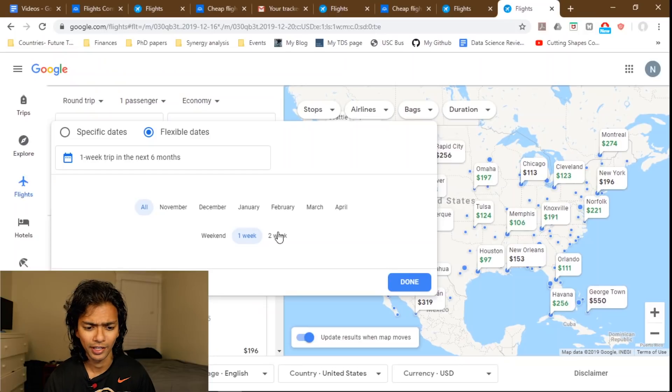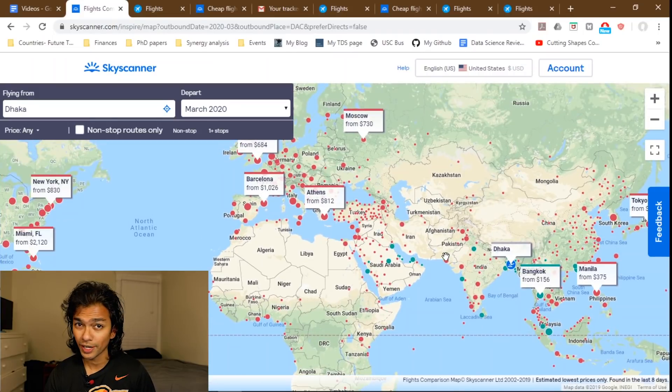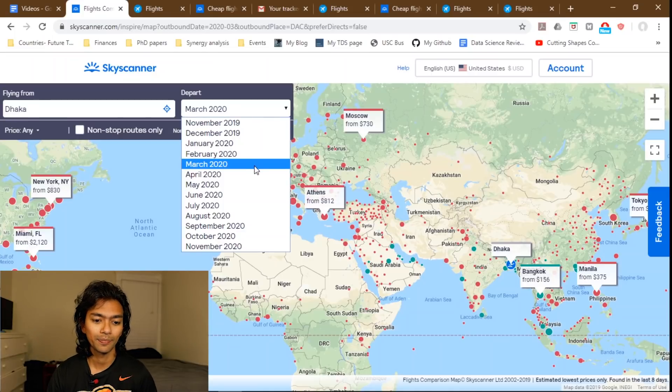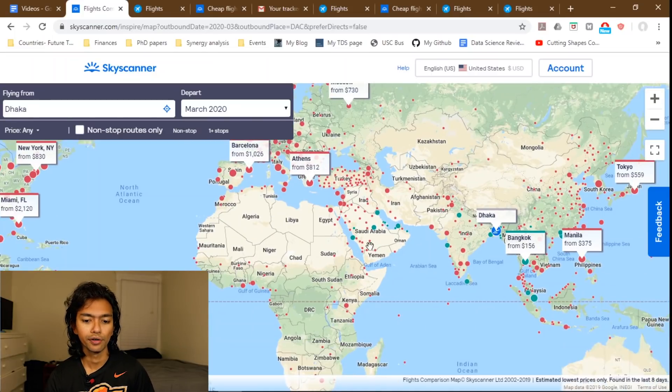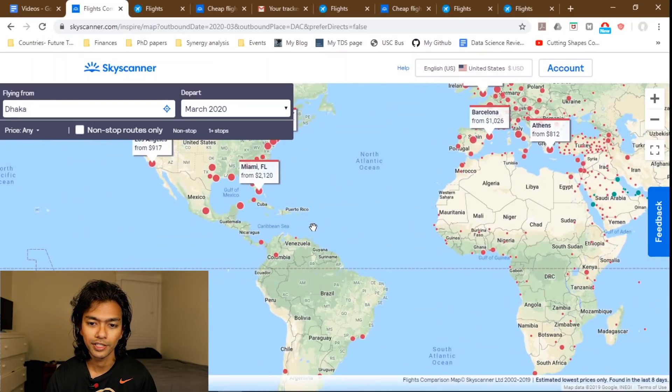If you have a flexible schedule, Skyscanner also has a maps feature. I didn't mention it earlier because, to the best of my knowledge, it doesn't let you pick specific dates — it only lets you pick a month, which is fewer options than Google Flights. But remember, Skyscanner almost always shows cheaper prices than Google Flights, so even if you use Google Flights to find your destination, always double-check on Skyscanner to make sure there isn't a better deal.